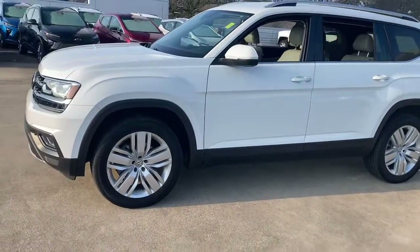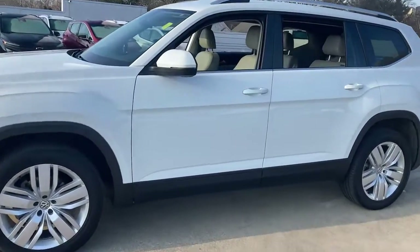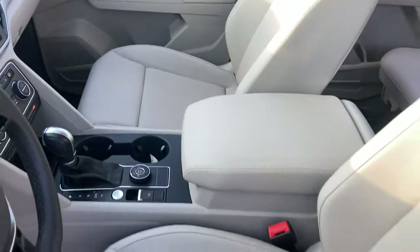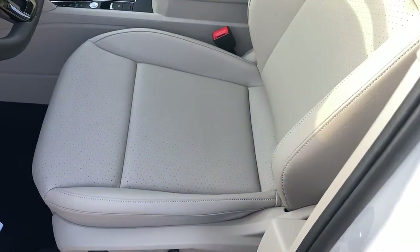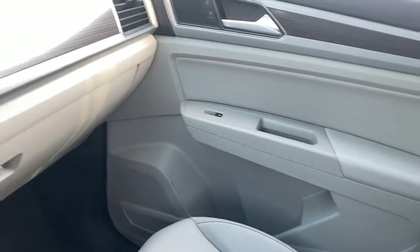The following are some of this vehicle's highlighted options: keyless entry, all-wheel drive, power liftgate, lane-keeping assist, remote engine start, adaptive cruise control, keyless start, satellite radio, fog lamps, and backup camera.